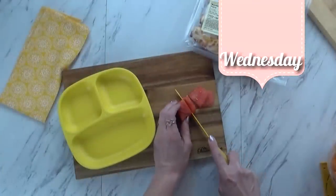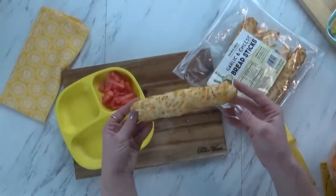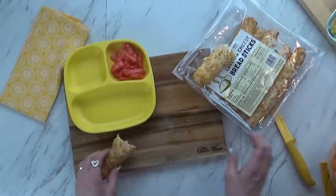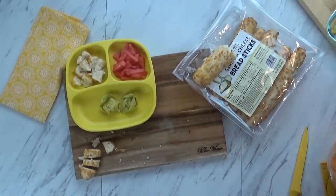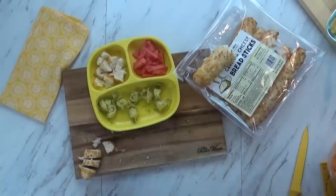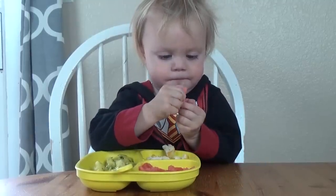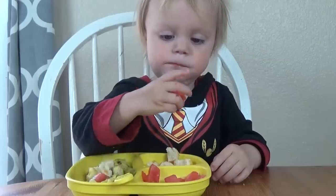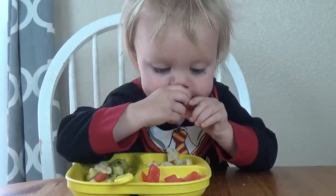For Wednesday's lunch, I started by slicing up some watermelon, which he usually loves. I also gave him a garlic cheese breadstick, which he'd never had before, but he usually likes bread and cheese so I thought he would like it. I also gave him some leftover tortellini with pesto, and cut up the tortellini a little bit smaller. Right off the bat he's going for the watermelon — he usually loves it but he kind of makes a mess. On this day he must have been really hungry, because he ended up eating all of the watermelon and all of the breadsticks.